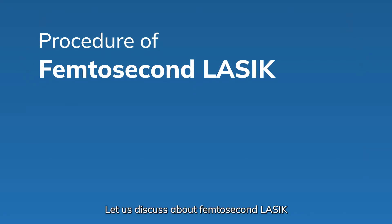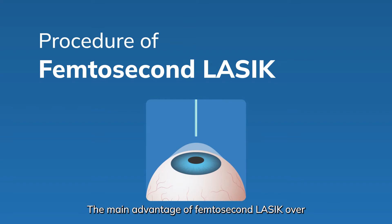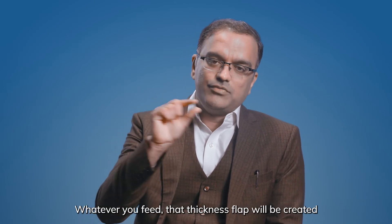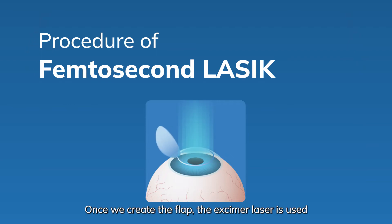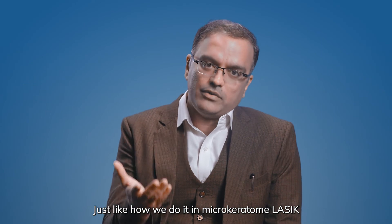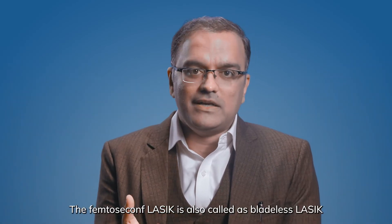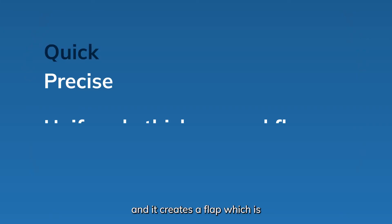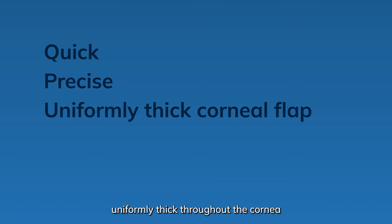Let us discuss femtosecond LASIK. The main advantage of femtosecond LASIK over microkeratome LASIK is the precision of the flap thickness. Even if there is a borderline corneal thickness, you can create a flap that is more accurate — whatever thickness you specify will be created. The excimer laser is then used to reshape the cornea, and once done, the flap is repositioned just like in microkeratome LASIK. Femtosecond LASIK is also called bladeless LASIK because no microkeratome or blade is used to create the flap. It is quicker, more precise, and creates a flap that is uniformly thick throughout the cornea.